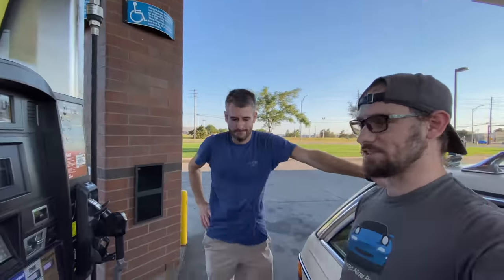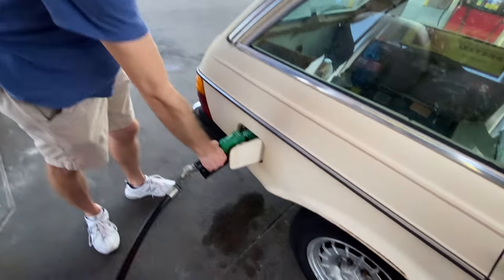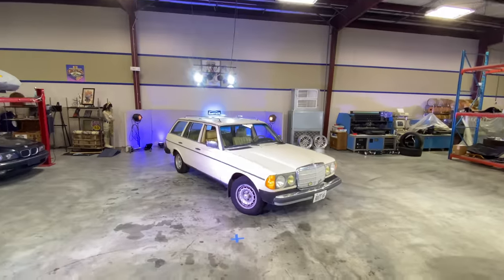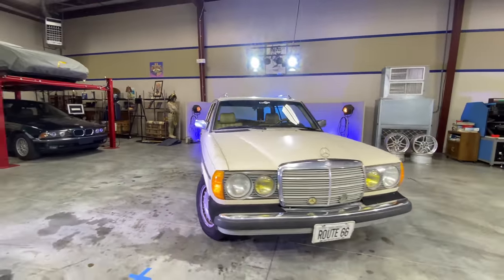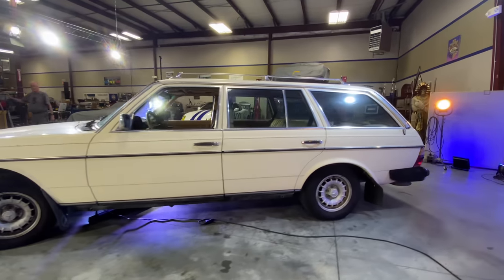We ended up putting about four dollars of diesel in — it really wasn't very empty. This actually is the last time I'll be driving this car since I'll be out of town when it changes hands. I like how well the seats hold you in — it's luxury, not sport. I've always liked these cars: the reliability, the weirdness of the diesel, the long roof, it's a quality-built vehicle. Spencer, this is going to make it to California, no problem.